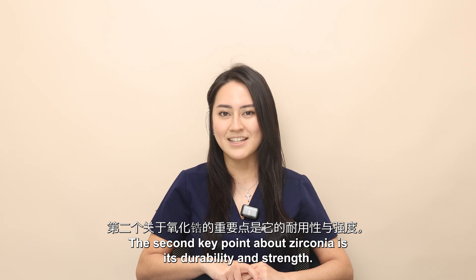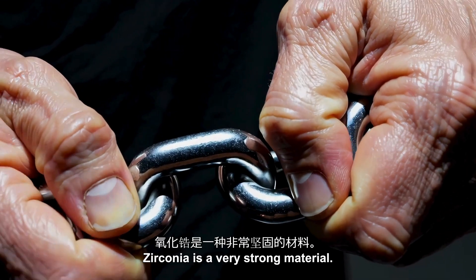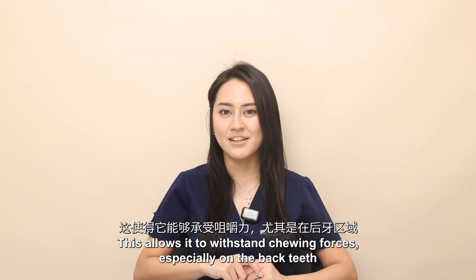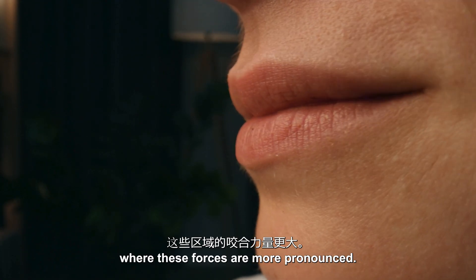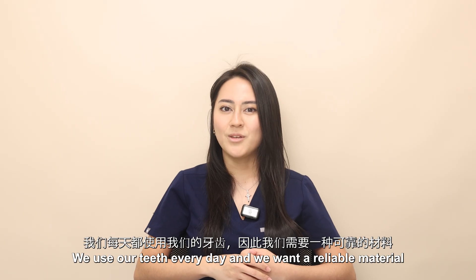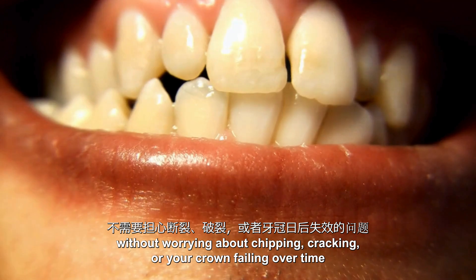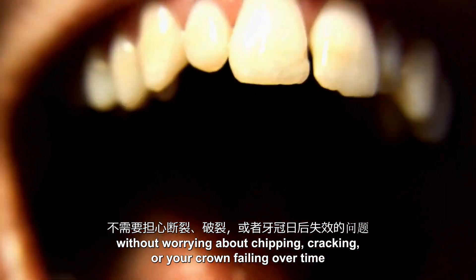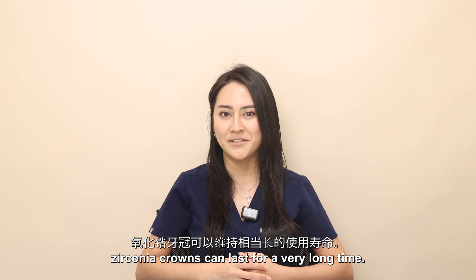The second key point about zirconia is its durability and strength. Zirconia is a very strong material, allowing it to withstand chewing forces especially on the back teeth where these forces are more pronounced. We use our teeth every day and we want a reliable material without worrying about chipping, cracking, or your crown failing over time. With proper care, zirconia crowns can last for a very long time.